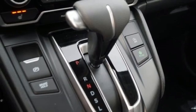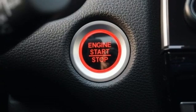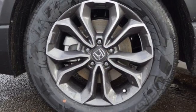Front heated bucket seats, remote engine start, active noise cancellation, power sliding and tilting sunroof, doors and push button start proximity key, and streaming audio.